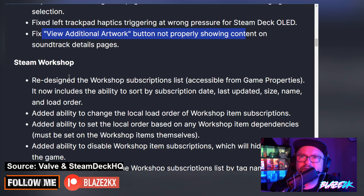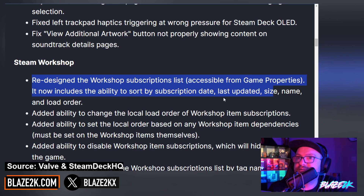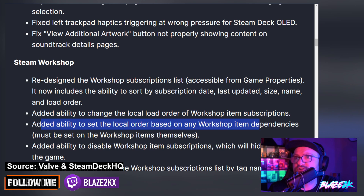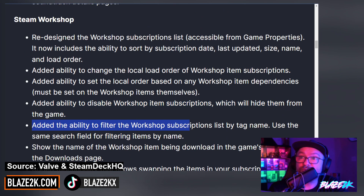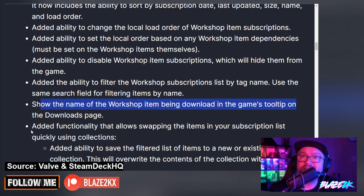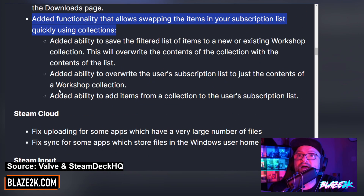...it doesn't have a Steam Workshop page. Interesting — so not all games have Steam Workshop. They've redesigned the workshop subscriptions list accessible from game properties. It now includes the ability to sort by subscription date, last updated, size, name, and load order. They added the ability to change the local load order of workshop item subscriptions, added the ability to set local order based on workshop item dependencies, added the ability to disable workshop item subscriptions which will hide them from the game, and added the ability to filter workshop subscriptions by tag or name using the search field. It also shows the name of the workshop item being downloaded in the games tooltip on the downloads page.